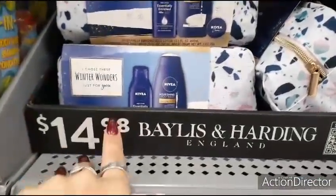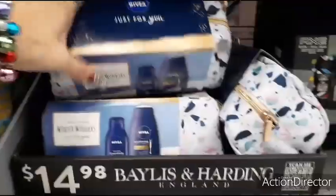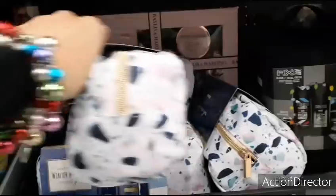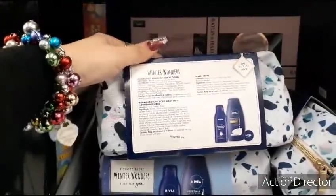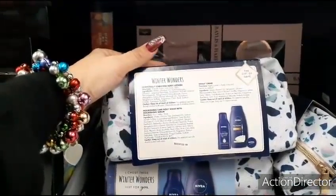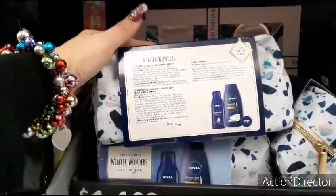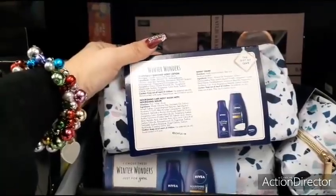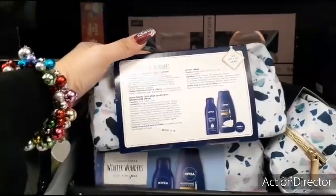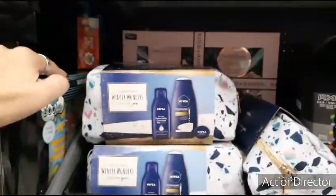I love Nivea — $14.98, and it comes with a cute bag. It's the Nivea Winter Wonders 'just for you' set that comes with a large nourishing body wash, enriched body lotion, and the little Nivea cream in the tin, plus the bag — all for $14.98. The best value though are those Bodycology sets, especially with the cute socks.